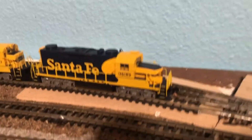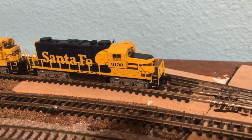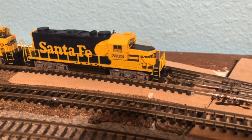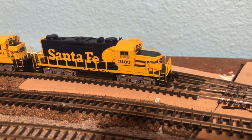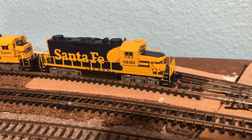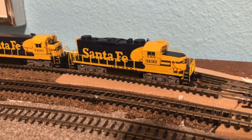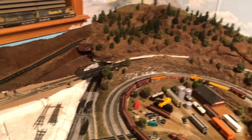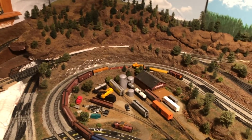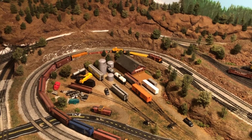I do have a new addition to the roster. This is a really sweet little GP20 I picked up — it's a Lifelike, runs really good. It's DC, but that's what I'm going to do. So that's it for this update — hope you guys all have a fantastic Thanksgiving.